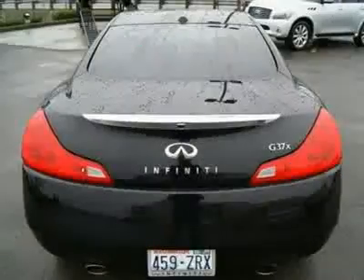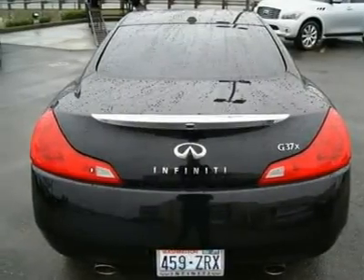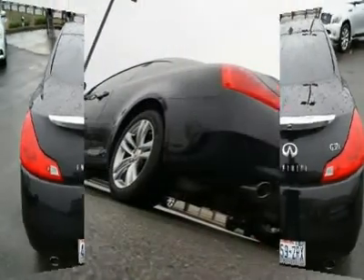intelligent key with push-button start, power and heated front seats, side and curtain airbags, vehicle dynamic control, and Bluetooth.